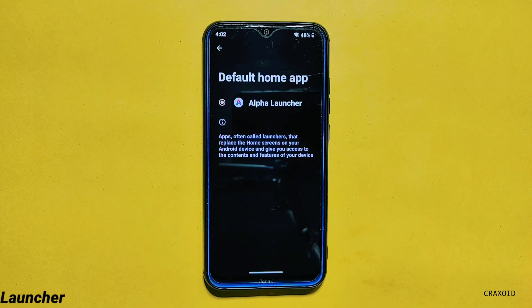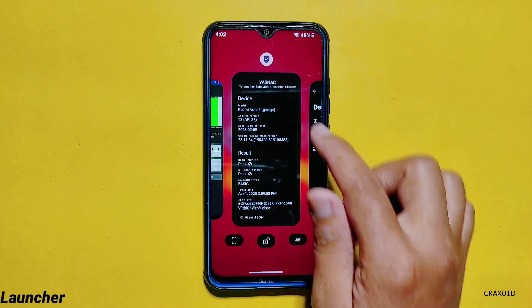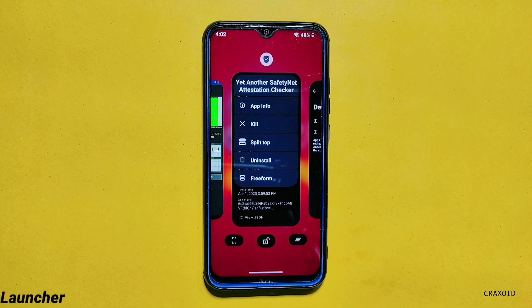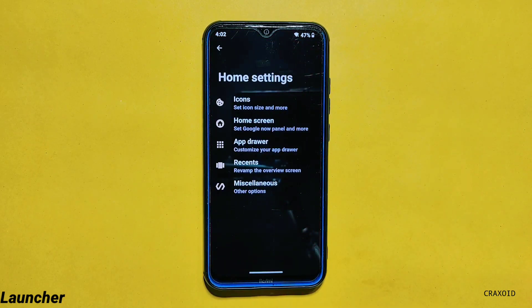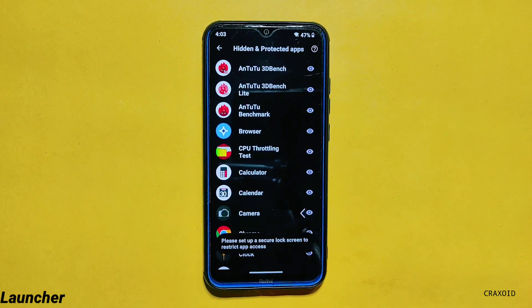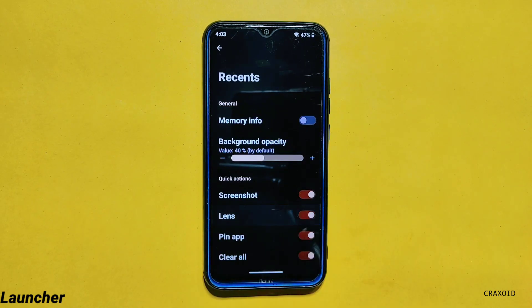Moving towards Launcher, this ROM comes with Alpha Launcher and from its recent app section you can get options like App Info, Kill, Split Top, On Install, and Freeform. And if you look down below you will get quick action buttons like Screenshot, Pin App, and Clear All. Furthermore, you can customize it from its home screen settings, and from miscellaneous you can access taskbar as well as hidden and protected apps. From recent options you can even add a Lens button.